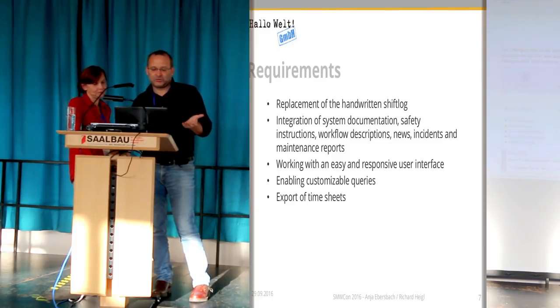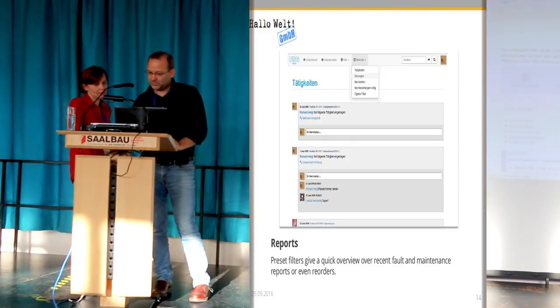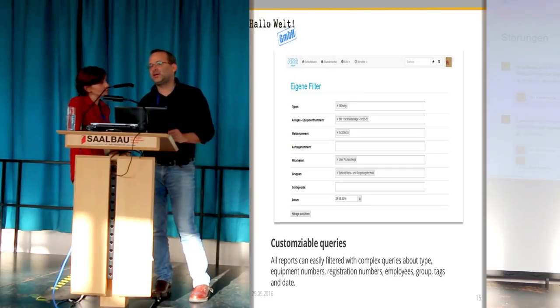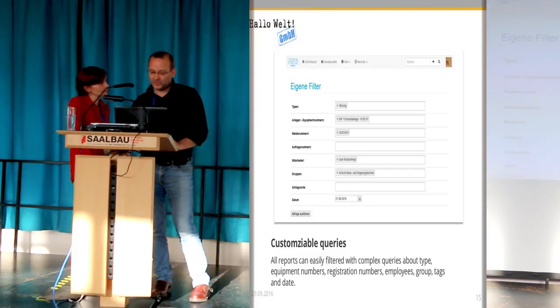With the old book, if you wanted to know which machinery you had maintained and how many times, you'd have to read through the whole thing. It's much easier to have certain queries, and the standard queries are available here — all maintenance or fault reports.